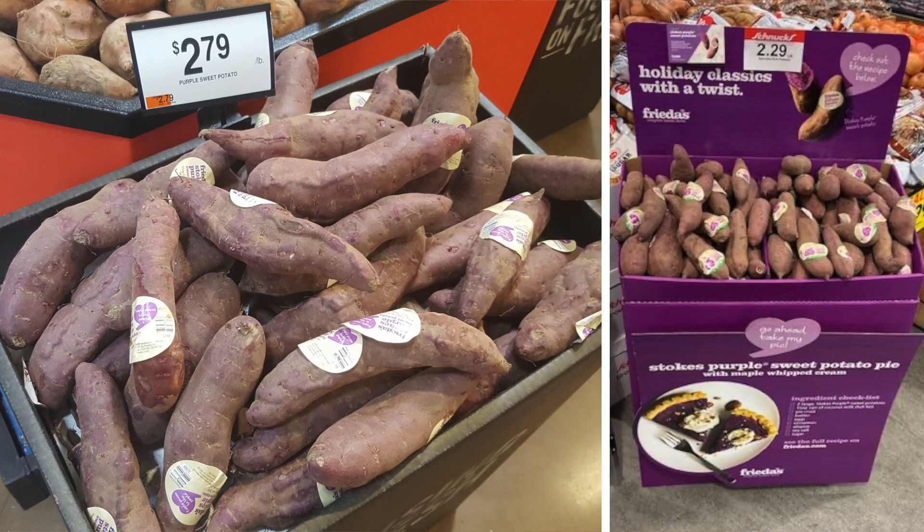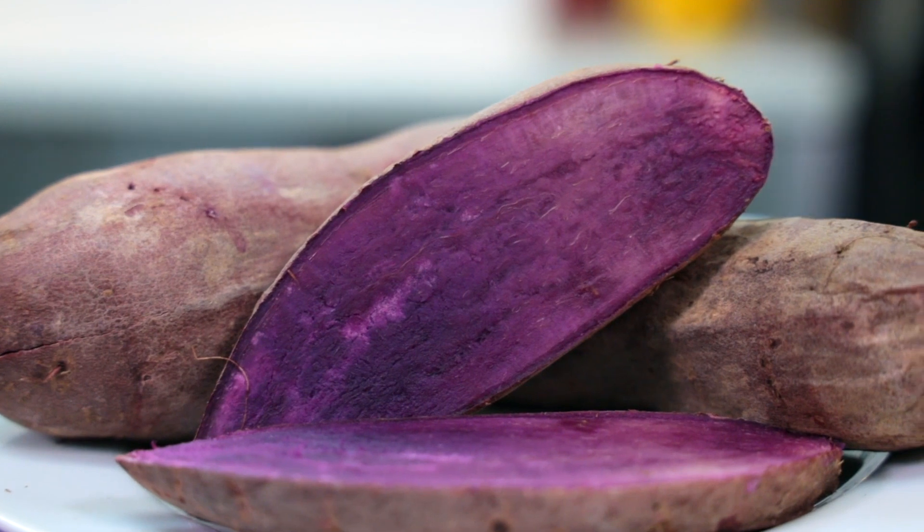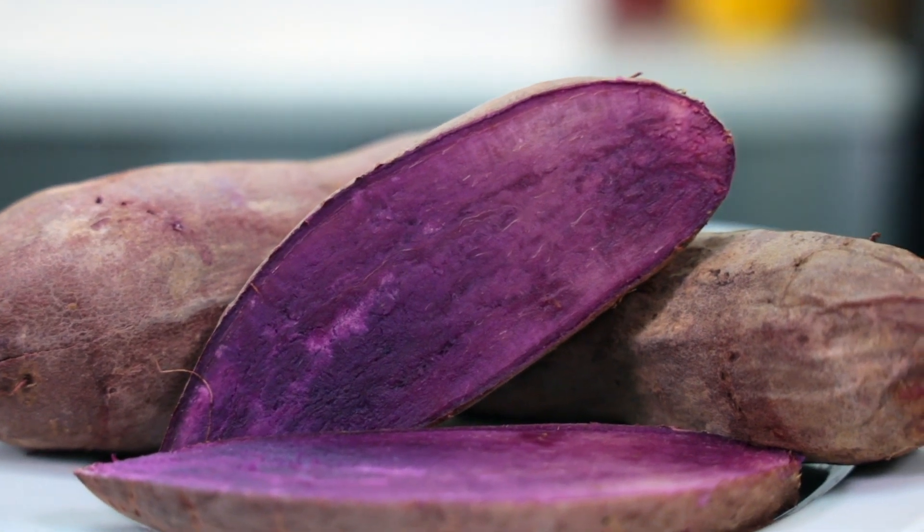It's hard to miss the Stokes Purple Sweet Potato when you walk into a produce department. Its smooth purple skin grabs your attention, but what's going on on the inside is what keeps consumers coming back. On the inside, the Stokes Purple Sweet Potatoes have a vibrant purple flesh that can't be mistaken for any other variety. It comes in many shapes and sizes and has a denser texture when cooked.